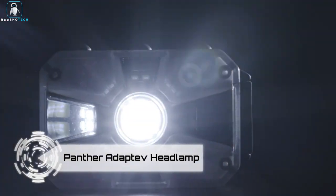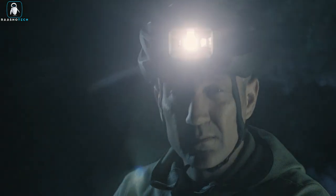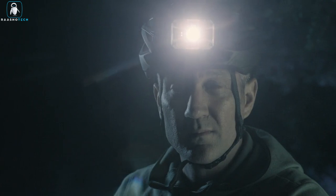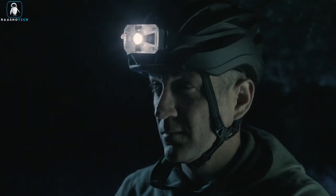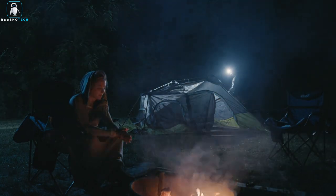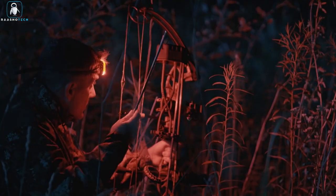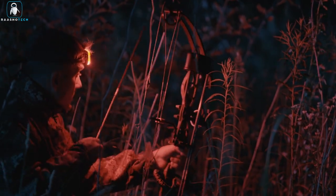Panther Adaptive Headlamp. Illuminate your life with precision and style using the Panther Vision Adaptive Headlamp — a Porsche-inspired lighting solution that offers 360 degrees of adaptable brilliance. This headlamp is more than just hands-free lighting; it's a game changer for your tasks and adventures. It boasts cutting-edge adaptive lighting technology, allowing you to customize beam intensity, pattern, and color. No matter the situation, you're in control.